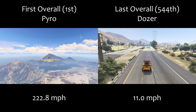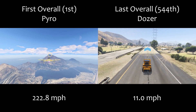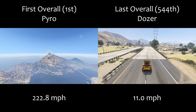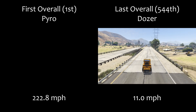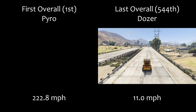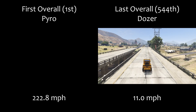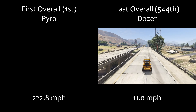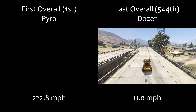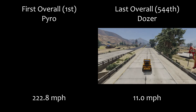If you haven't seen the lap time version of this, it's linked in the playlist in the description. Here we can see the difference between the very quickest and the very slowest overall in the entire game. The Pyro is first overall — both checkpoints on screen are exactly the same distance apart, so the Pyro got from one to the next in very quick time, while the Dozer still had ages to go before reaching that next checkpoint. That shows you the difference from the very top to the very bottom.